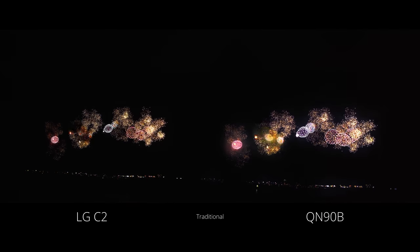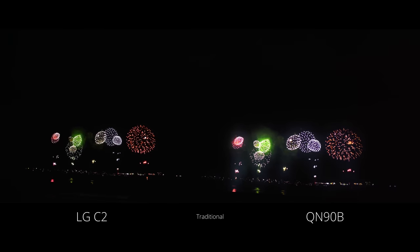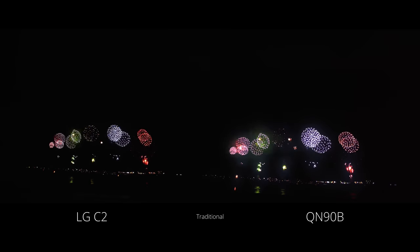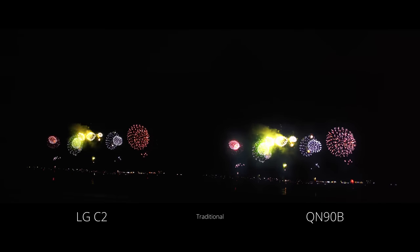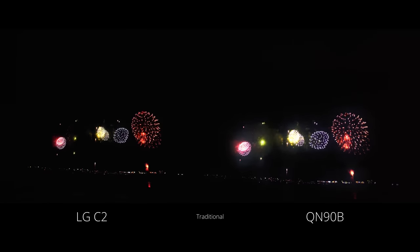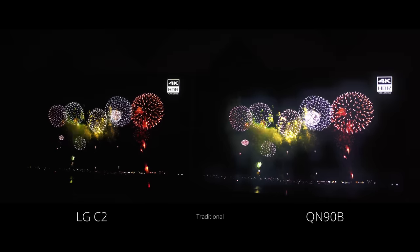I'm going to show you an example of a fireworks display where you'll see some off-angle blooming from the Neo QLED. I say off-angle blooming because I am slightly at an angle on the Neo QLED, and that is one of its disadvantages — the mini-LED technology will produce some blooming at off-angles on challenging scenes. Even head-on, you see a little bit of blooming in this scene. I'll raise the ISO just slightly so you can see the glow clearly, and of course you won't see that same glow on the OLED because it is not capable of blooming.